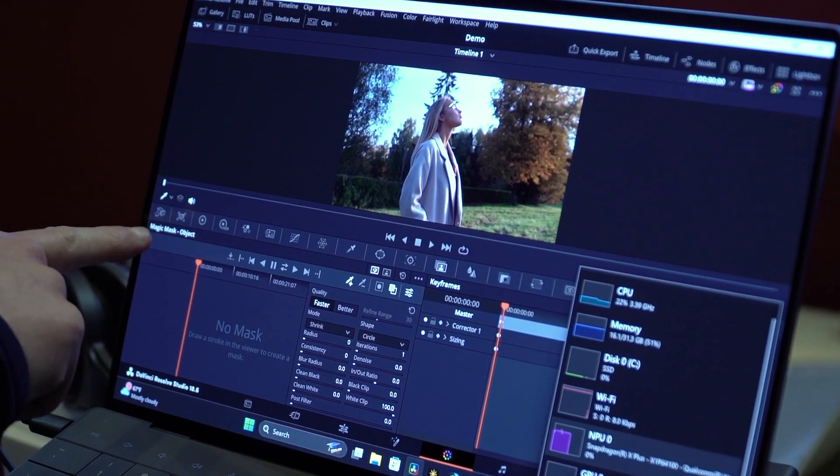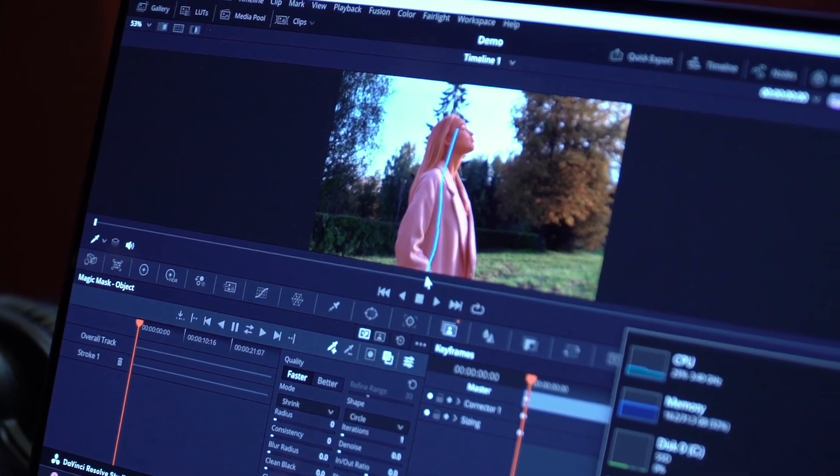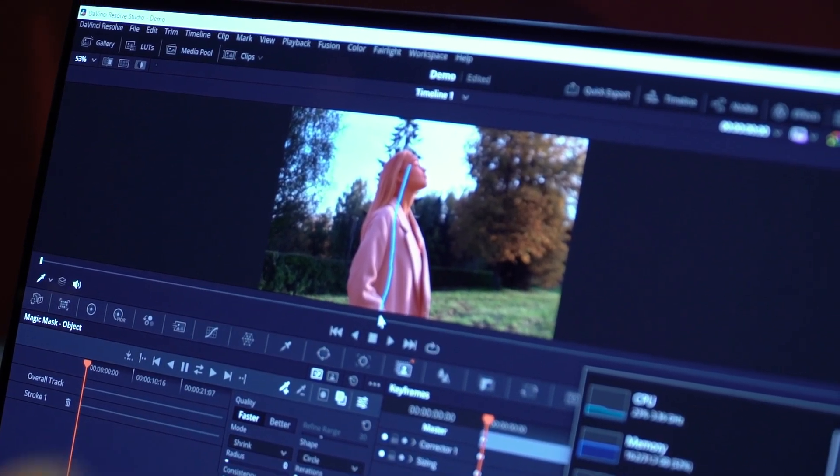Check this out. Here's how the Magic Mask works — super simple. You literally just draw over the object you want detected. That was the neural network. It ran, done.